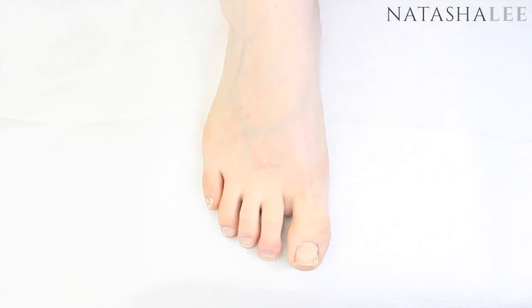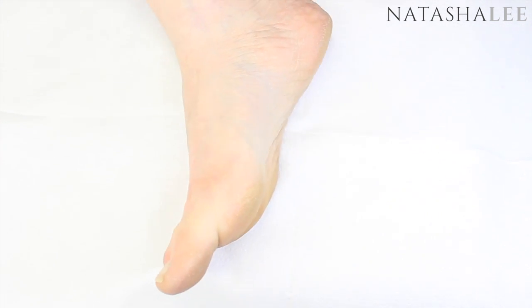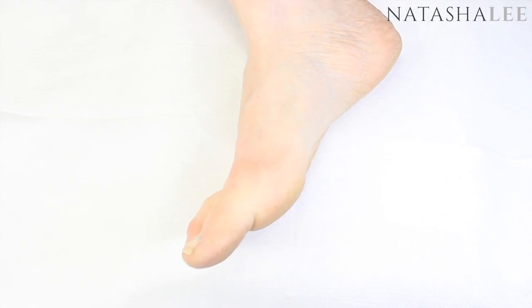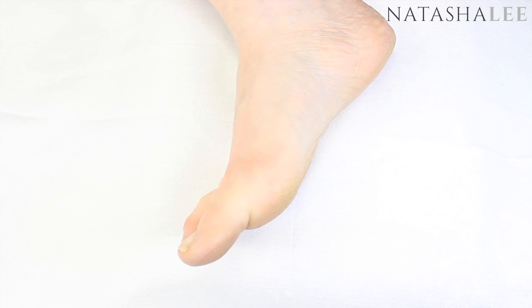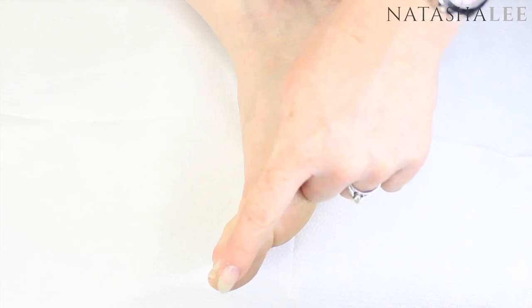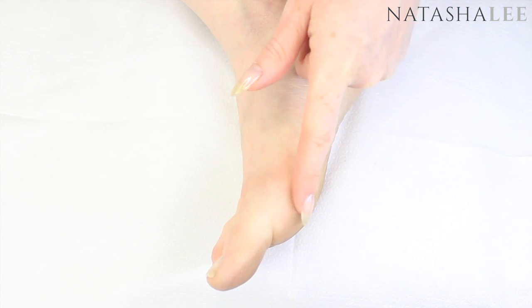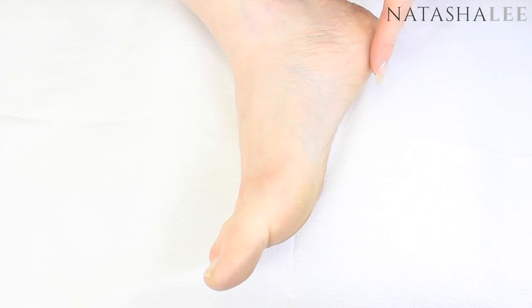I've deliberately left my feet for about two months without touching them for this video, just so you could get an idea of how the skin naturally builds up wearing heels and ballet shoes. You can see I've got a discoloured skin build-up on my large toe, around the ball of my foot, and around the heel.